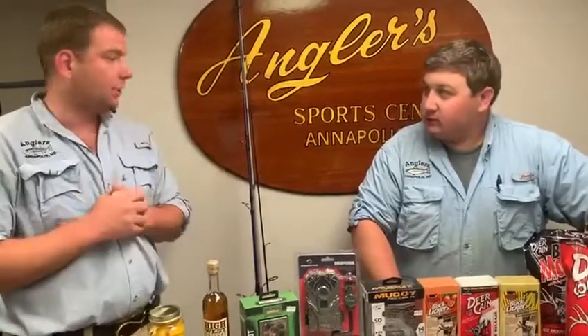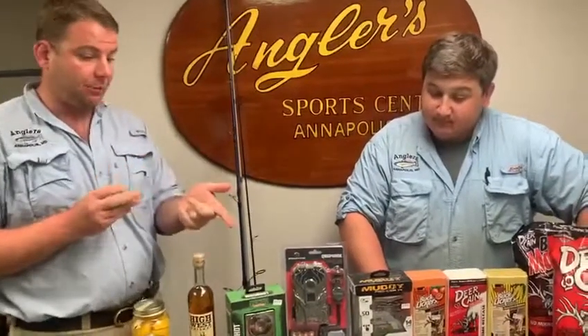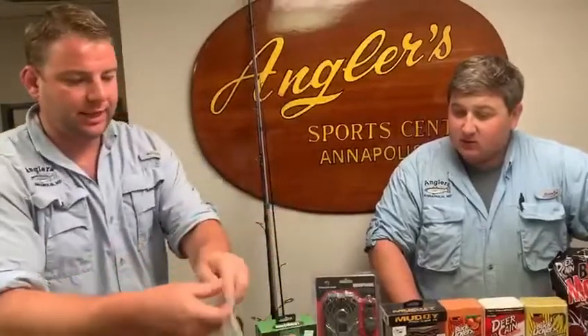Moving on to the fishing side of things. Fishing has been really good — especially the mackerel bite. Everybody's hitting the mackerel hard now that Rockfish Season is suspended. We've been selling these all year — this is a little bit of a different makeup, but this is the CJ Spoon umbrella, which we probably should have taken it out.